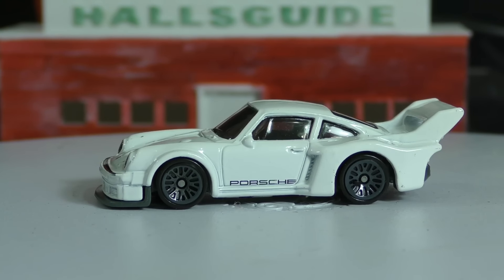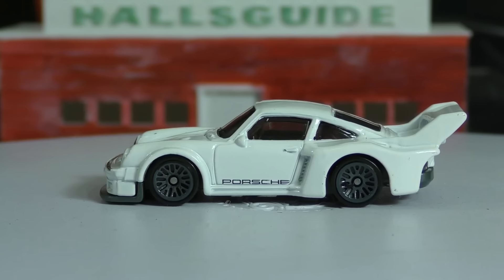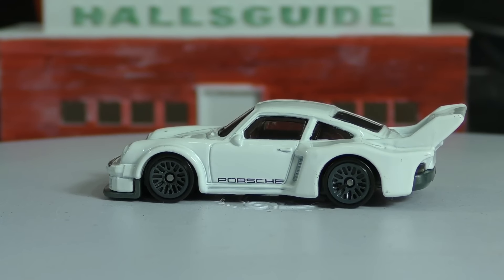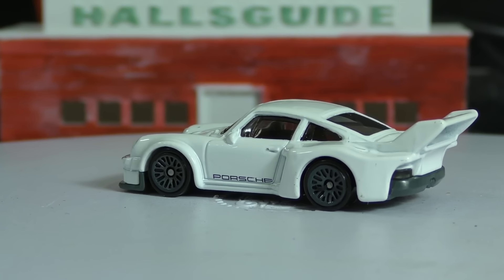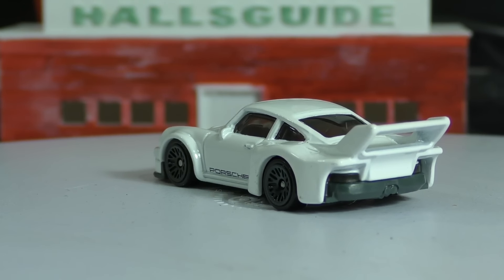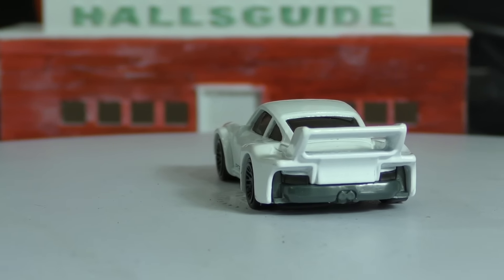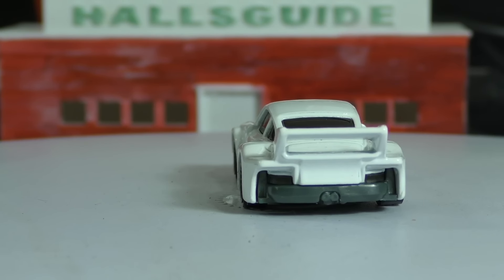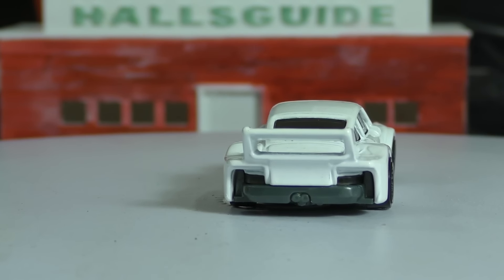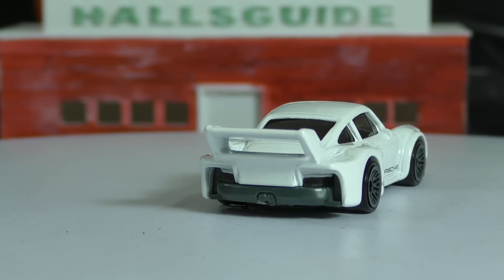They felt that to get a leg up in their class with the 934, they should add some body kit parts from the 935. However, they couldn't go full 935 or they would no longer fit into the same category. The 935 was a different category altogether, so they took some of those parts and modified these 934s.